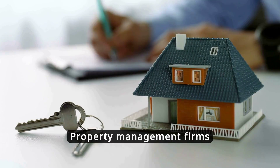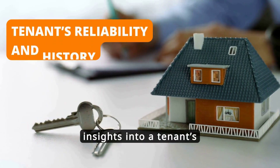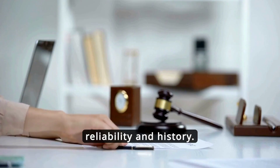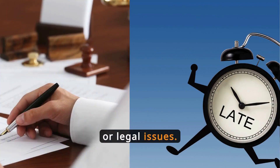Property management firms use the API for thorough tenant screening, gaining insights into a tenant's reliability and history. This helps in making informed leasing decisions, reducing risks like late payments or legal issues.